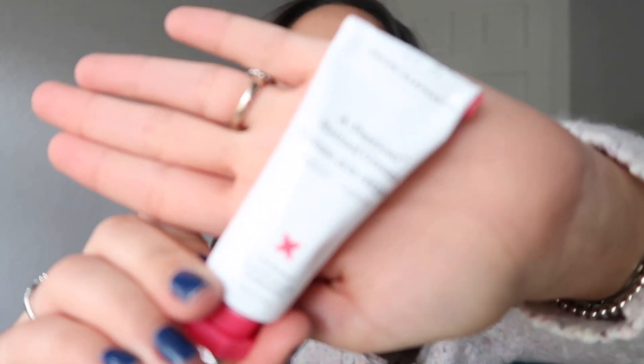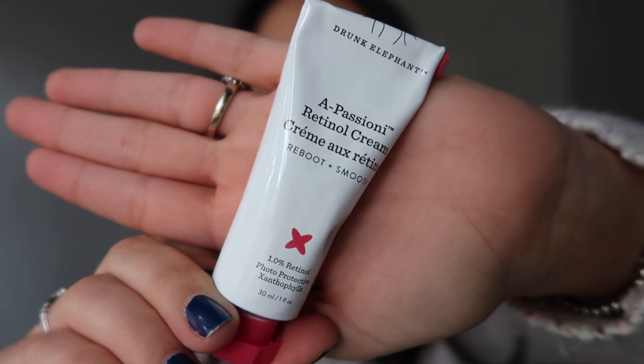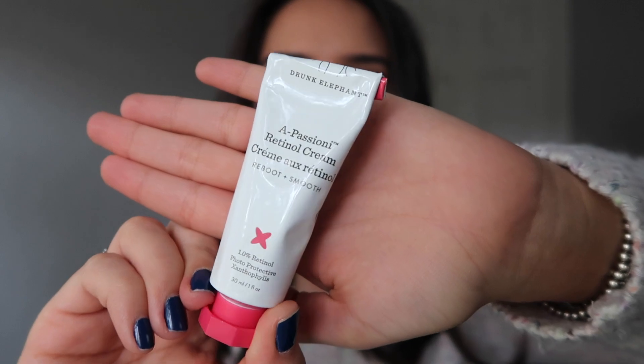Hello everyone, welcome back to my channel. Today's video is going to be my review and overall thoughts on the Drunk Elephant A-Passioni Retinol Cream. I've been using this retinol cream since September, and I have made so many mistakes. That's why I'm making this video — to help you not make the same mistakes that I've made.